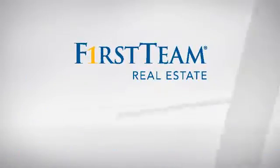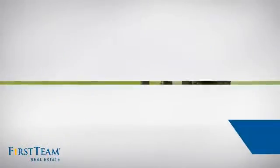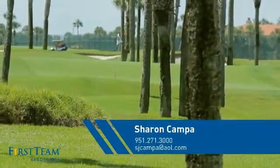At First Team Real Estate, you'll find just the right home for you. This video is brought to you by your real estate agent, Sharon.